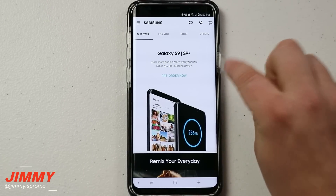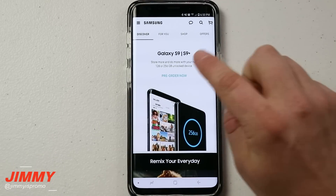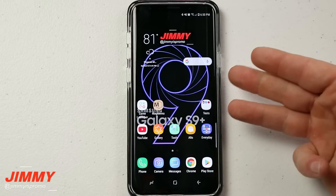Maybe you didn't hop on the bandwagon yet of the S9 and the S9 Plus. Right now is the best time to get this device because there's also a promotion where you're able to get some amazing deals. First off, I want to let you know where I'm showing you this from.